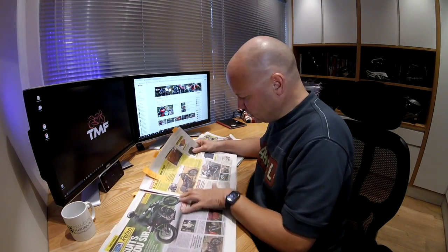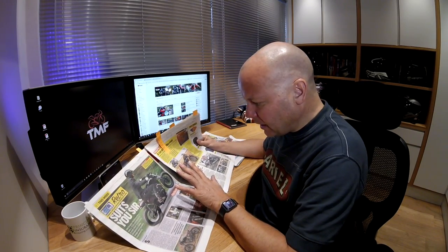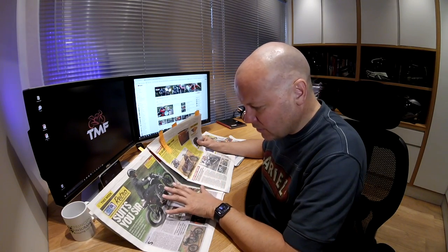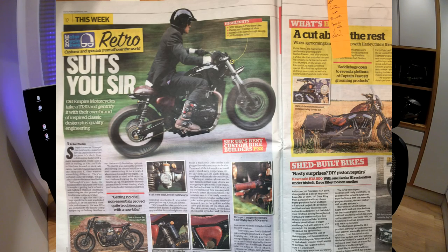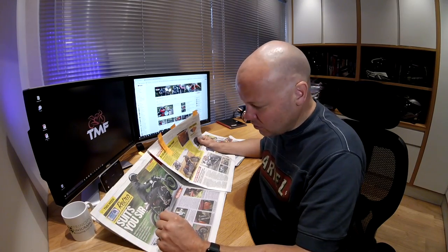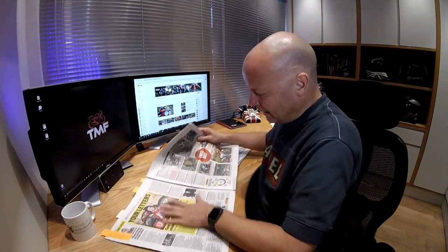The second story here is a new MCN feature on retro and custom bikes. This particular one is a custom build based on a Triumph T120 that looks amazing. The reason I pointed it out is what they've done with the instruments — they've fitted a Bluetooth instrument cluster, so there are no wires needed between the cluster and the sensors. I just thought that was a great idea, and I wonder whether we're going to see more Bluetooth wiring looms in bikes in the future. I don't know why manufacturers aren't doing that already.